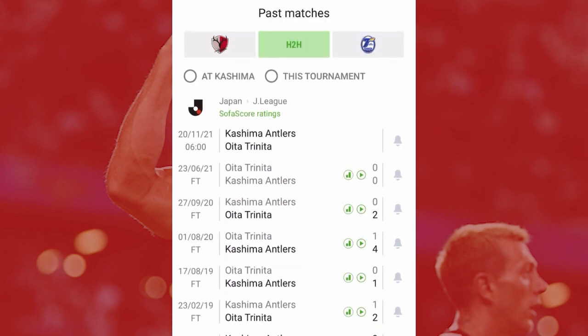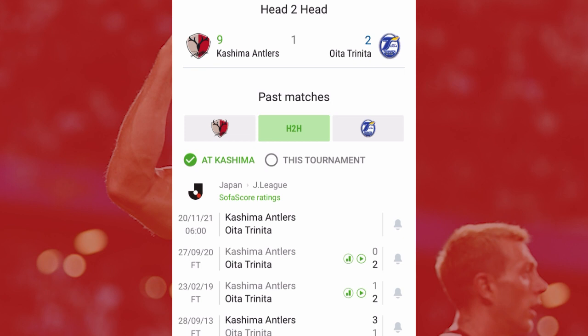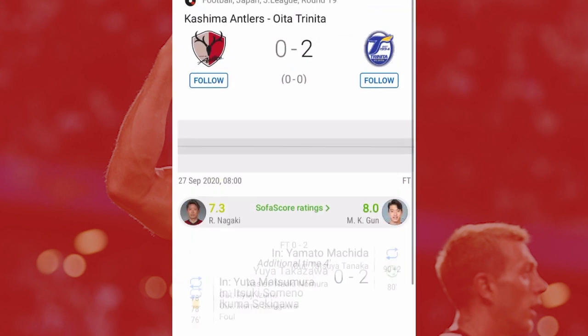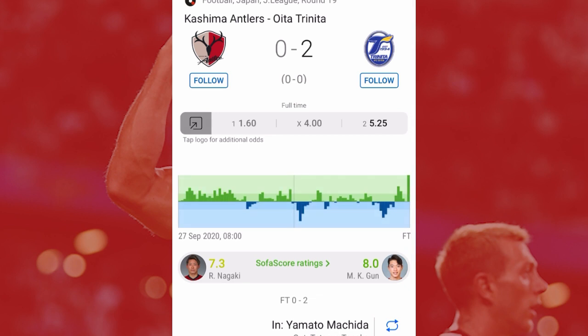First, you check the home side — Kashima — and their previous matches against that particular team. You can see on 27th September 2020, Kashima lost against Outer Trainator. You hit on that particular match and check the half-time. The full-time result was 2-0, but looking at the score under that result — 0-0 — that shows the half-time score, which was a draw.